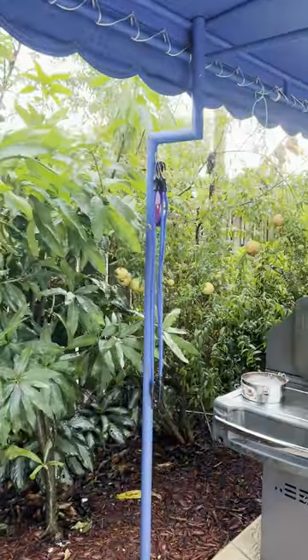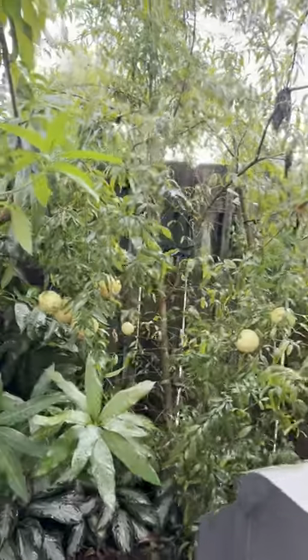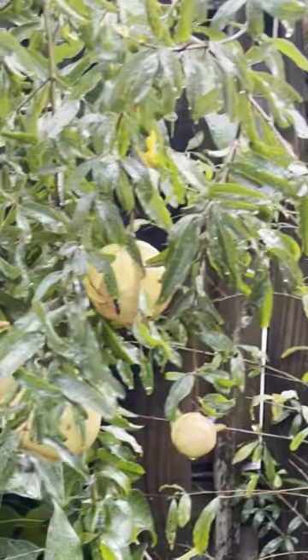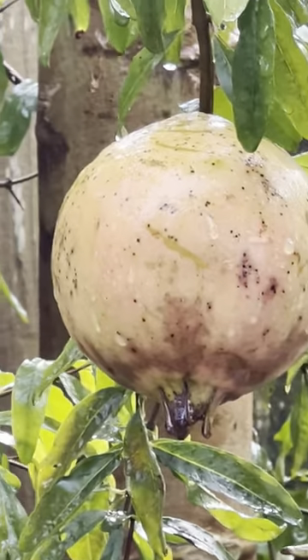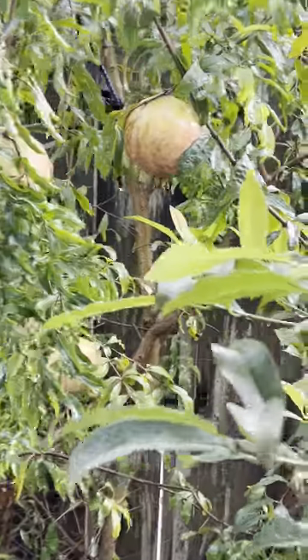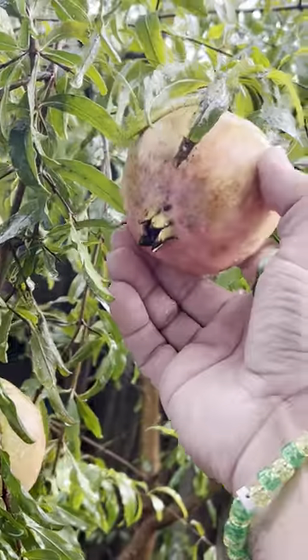Wow. I'm on 147th Avenue in Eureka, looking at some of my pomegranates in a good friend's backyard. Wow, look at the size of this one! This is a Miami pomegranate — actually Vietnamese, but it's very well adapted to Miami.